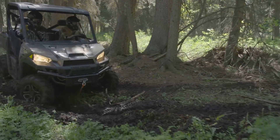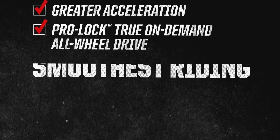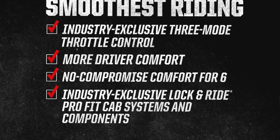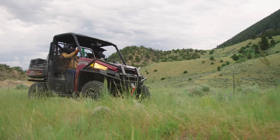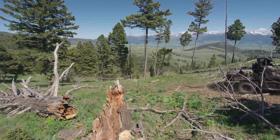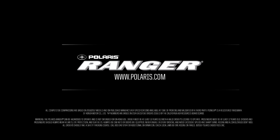You saw the proof. Ranger XP1000 wins with 11% more power, greater acceleration, ProLock true on-demand all-wheel drive, industry-exclusive three-mode throttle control, more driver comfort, no-compromise comfort for six, and industry-exclusive lock-and-ride ProFit cab systems and components. For a big-time investment like this, it's time to make the right choice. Nothing comes close to the hardest-working, smoothest-riding Polaris Ranger XP1000 — the world's most powerful utility side-by-side and still the king. Visit your local Polaris dealer today to experience the Ranger advantage for yourself.